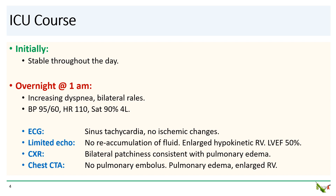The ECG showed no ischemic changes. Had she reaccumulated fluid? Had we somehow perforated the RV and caused a slow leak? Thankfully, no. The limited bedside echo showed no pericardial effusion. However, the RV did appear quite enlarged and hypokinetic, and the left ventricular EF was on the low end of normal. A chest CTA showed no evidence of pulmonary embolus, but did show an enlarged right ventricle as well as pulmonary edema.